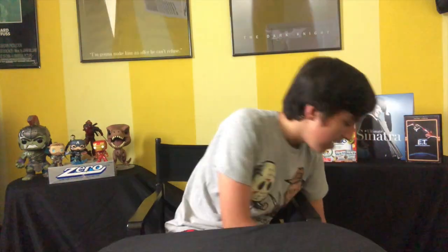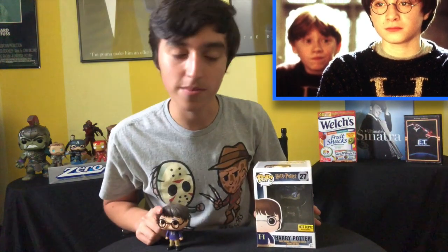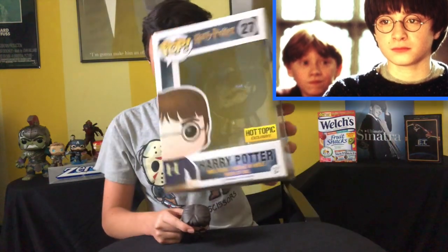The next one is the Hot Topic exclusive Harry Potter. His glasses chipped a little bit, but this was given to me by my brother a couple years ago. There you go.